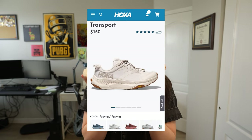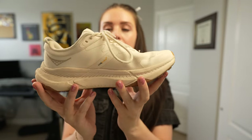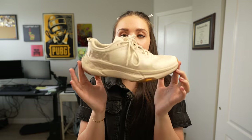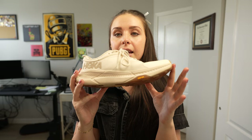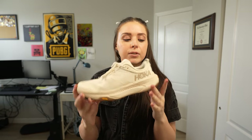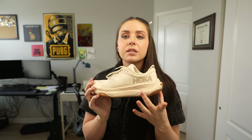My favorite all-around shoe is the Hoka Transport — it's kind of an eggnog off-white color. I feel like every travel girl needs a white sneaker to go with their outfits, and this is mine. It's super comfortable, and I wanted something that wasn't too sporty but also comfortable enough to wear all day walking around cities. This has to be my favorite one.